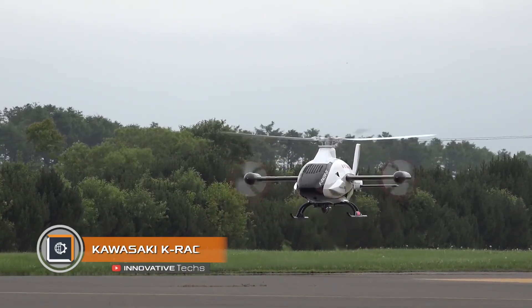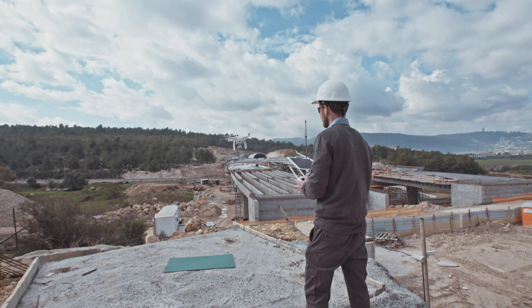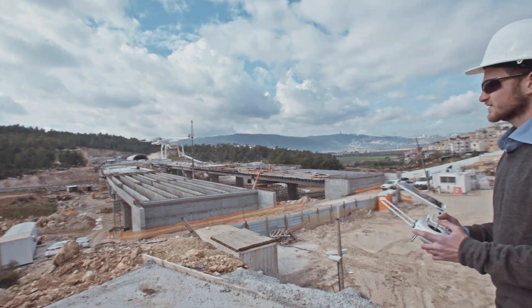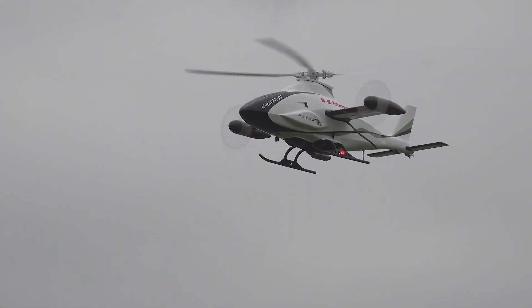Kawasaki K Racer. Unmanned aircraft is one of the main high-tech trends of our time. Engineers have been working on a remotely controlled helicopter for a long time. A striking example of such a project is the brainchild of Kawasaki called the K Racer.